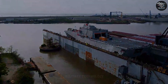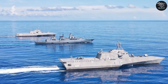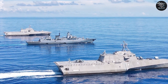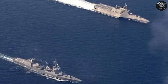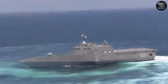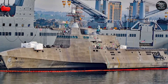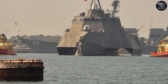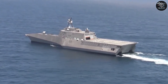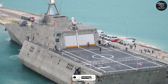Take its real-world track record. In 2016, USS Coronado LCS-4, an Independence-class ship, deployed to the South China Sea, flexing its speed and sensors amid tensions with China's naval buildup. In 2020, USS Gabrielle Giffords LCS-10 fired a Naval Strike Missile in a Pacific exercise, sinking a target ship with pinpoint precision — a warning shot to any adversary eyeing America's coastal flanks. These ships aren't just floating experiments; they're proving their worth in hot zones.